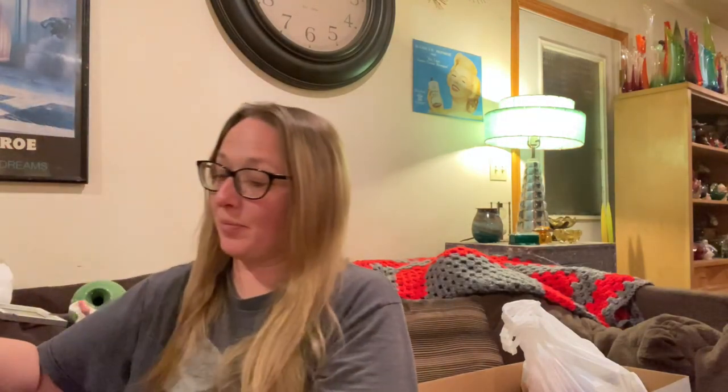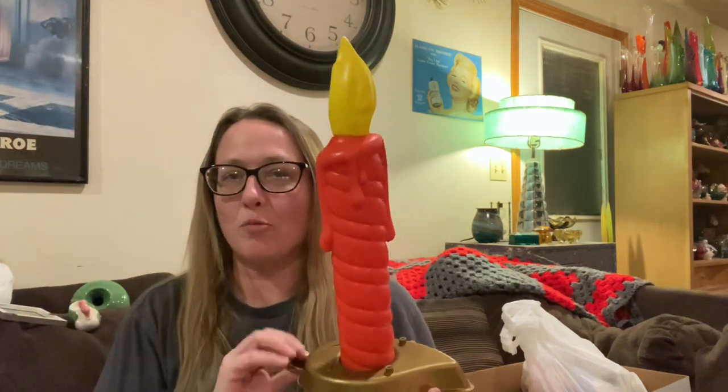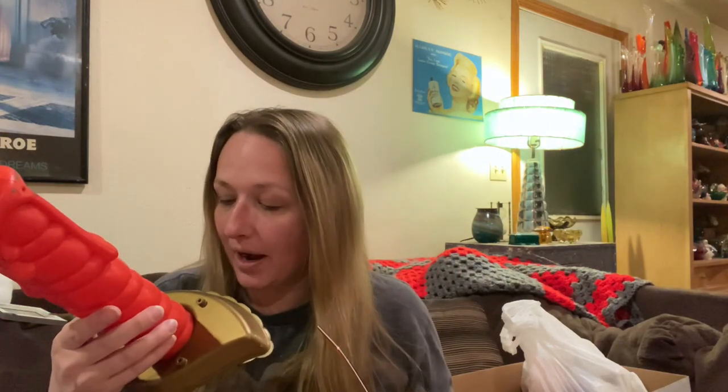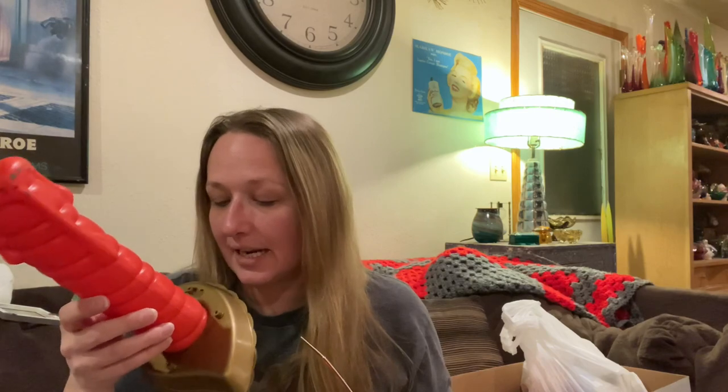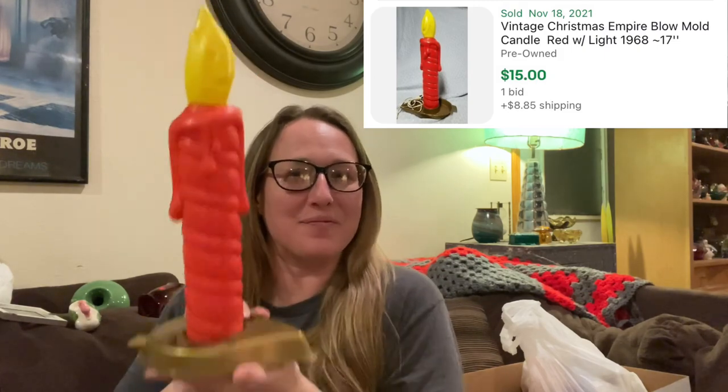I was also surprised nobody had taken this — I know Christmas is over, but this is a blow mold candle. It is stamped Empire Plastics Corp 1968, so this is an Empire blow mold Christmas candle from 1968. I was very very happy to get that out of the bins. It doesn't have a light with it, but you could probably get a light kit if you wanted to light it up. An Empire blow mold — yes please!